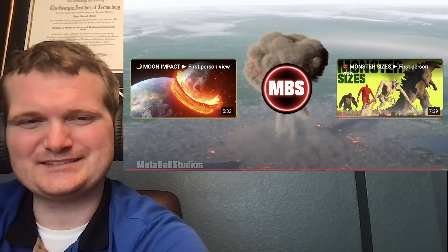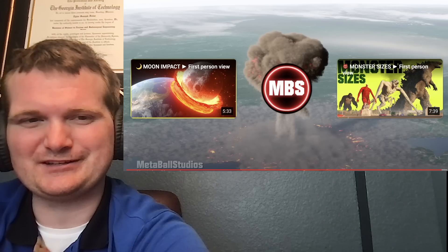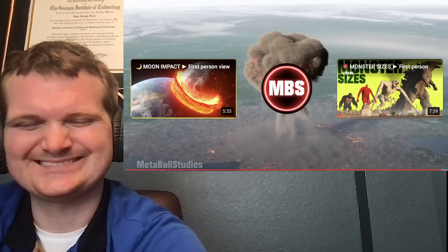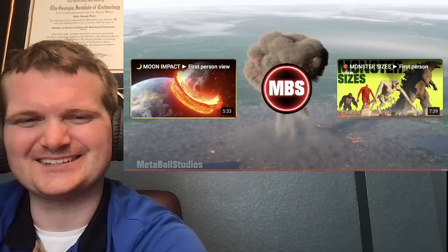This was probably one of the best size comparison videos that was recommended to me. I really appreciate that. Thank you very much for watching — I'll see you next time.